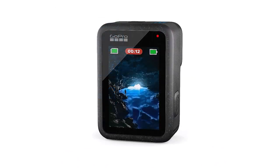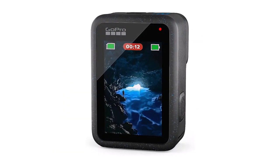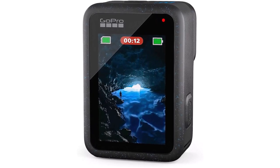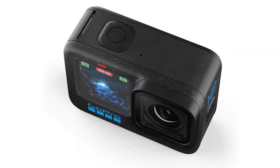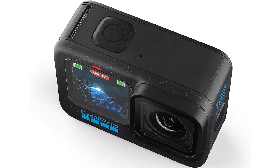Emmy Award-Winning Stabilization. Thanks to HyperSmooth 6.0 stabilization, shaky footage is a thing of the past. Winner of the 2021 Emmy for in-camera sensor and software stabilization, this feature ensures buttery smooth videos, even in the most demanding environments — from downhill biking to surfing epic waves.